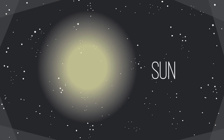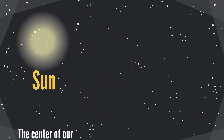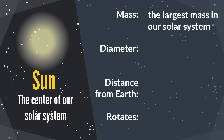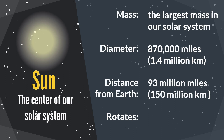Sun is the center of our solar system. It has the largest mass in our solar system. The diameter of the sun is 870,000 miles. The distance from the Earth is 93 million miles. It rotates every 25 to 36 Earth days.